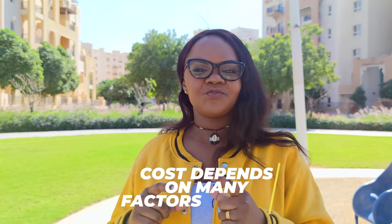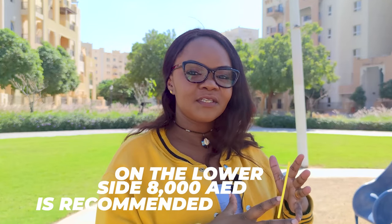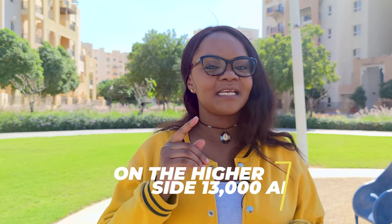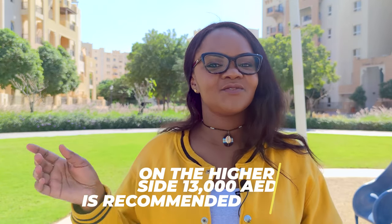The figures I'm mentioning depend on your country of origin and market fluctuations. On the lower side I would recommend about 8,000 dirhams — convert to your currency to see how much that is. On the higher side it will be approximately 13,000 dirhams. It's case to case basis depending on when you're coming, the flight you're using, and where you'll be staying.